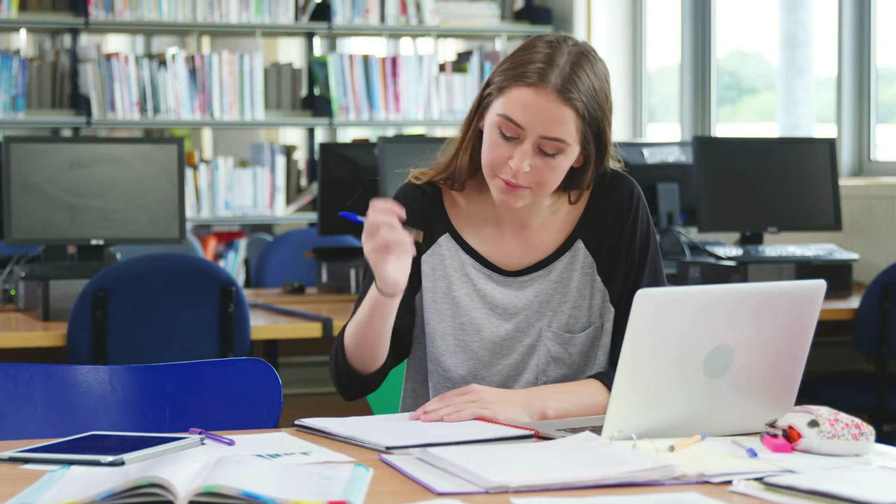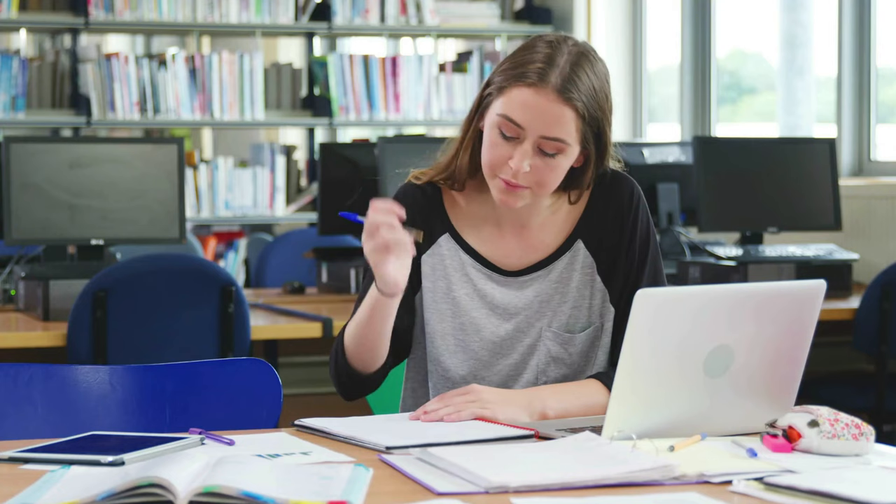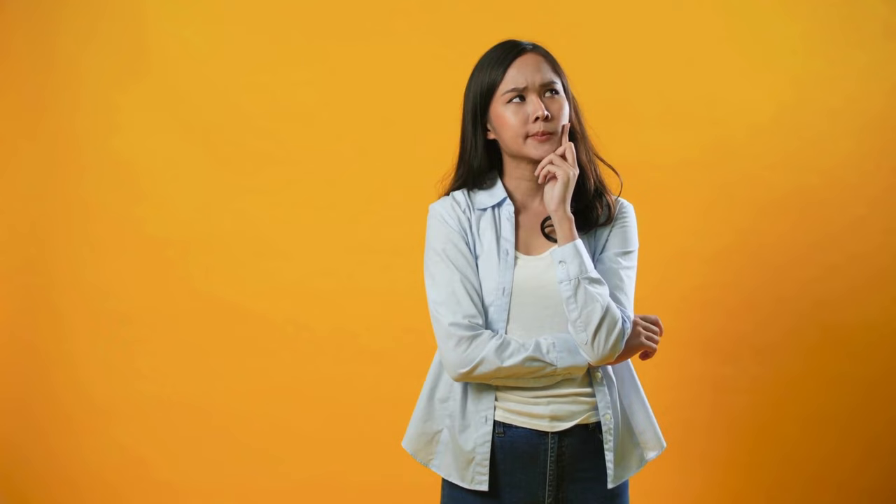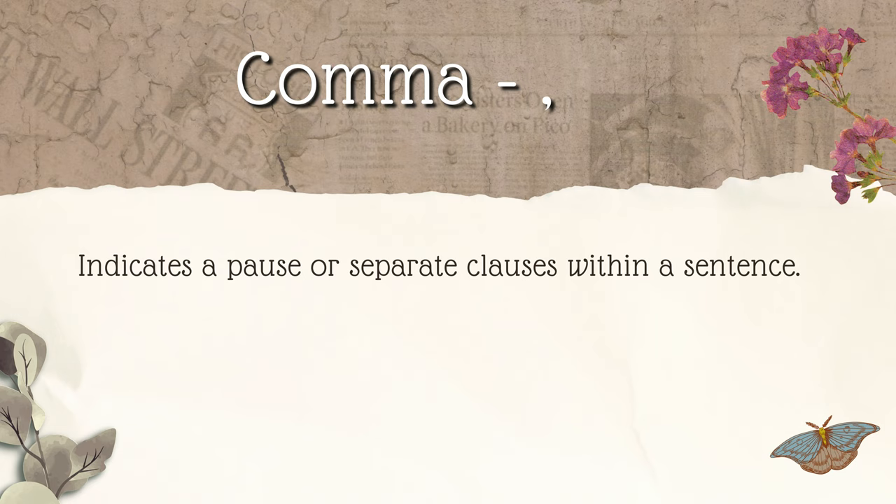Now let's move on to punctuation marks that are unique to Chinese or have a specific usage in Chinese that differs from its use in the West. So now you're thinking: hey, wait a minute, we have commas in English? Yes, you're right. And there is some similarity in its usage. Just as in English, Chinese uses commas to show pauses or separate clauses within a sentence. For example: If it's sunny tomorrow, I will go to the park. 如果明天是晴天，我就会去公园。